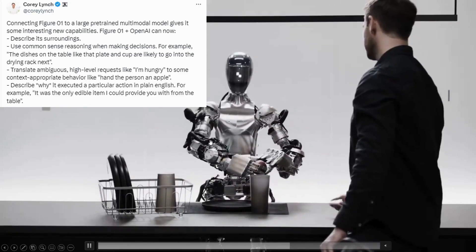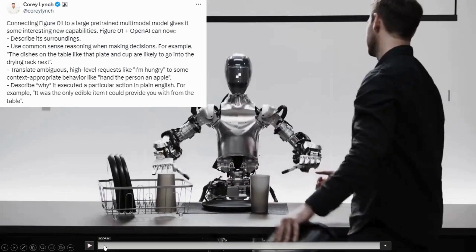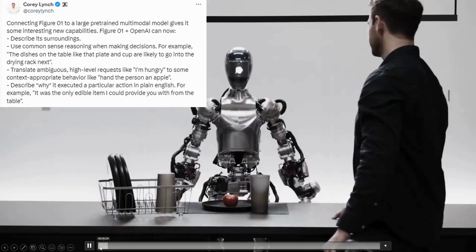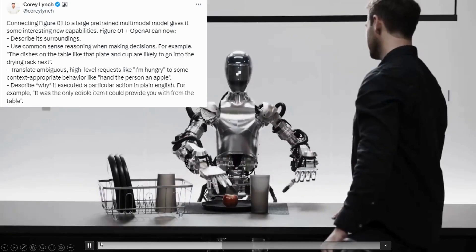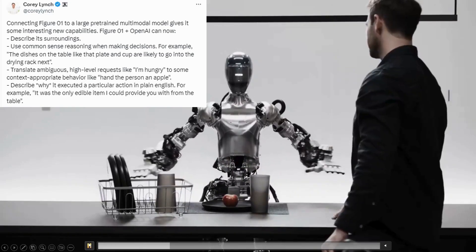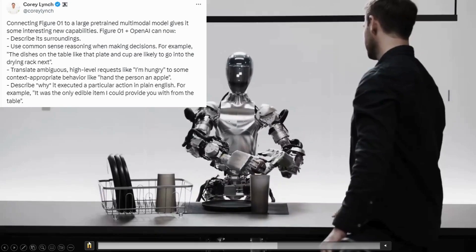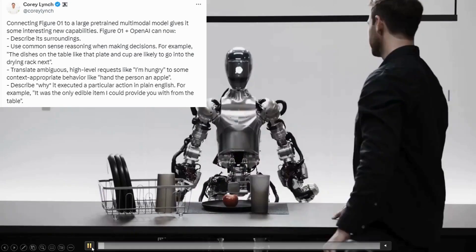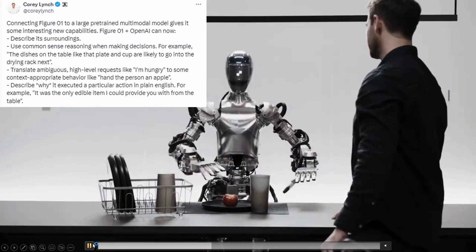The demo of handing someone an apple might seem pretty basic, but it shows advanced reasoning capabilities. If someone says 'I'm hungry,' the robot has to realise that the person wants food, scan the environment for any sources of food, see an apple, select the policy to hand that person the apple, grab it, and hand it over. So it's common sense reasoning when making decisions, which is a key step up from what we've seen before — this is another level, not just showing the dexterity of the robot.